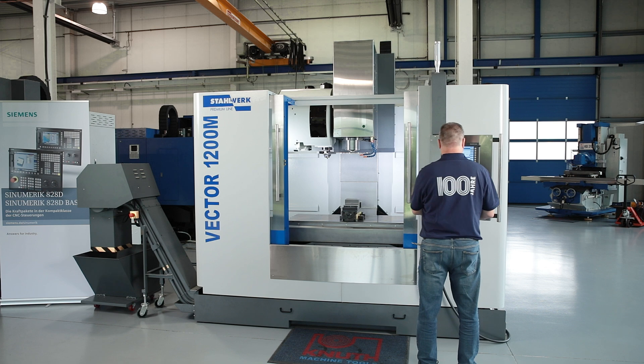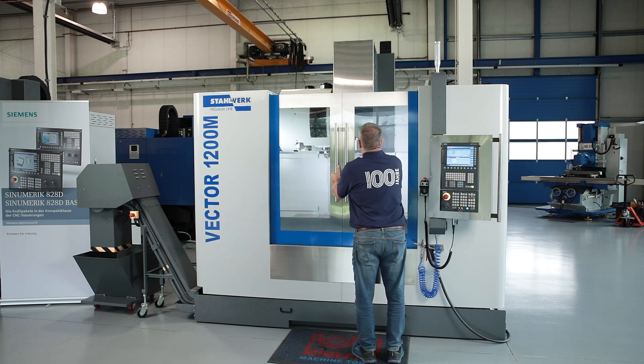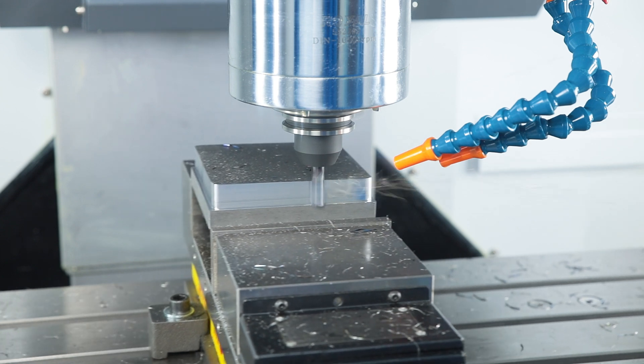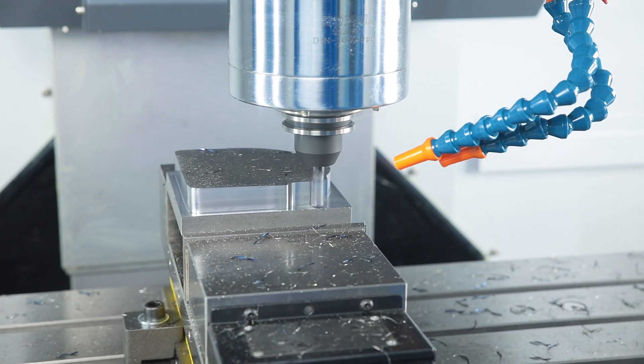The Vector series is part of our Style Work Premium line developed for demanding users from the automotive industry and its suppliers, mechanical engineering, energy technology and many other industries that use high quality machine tools in production.